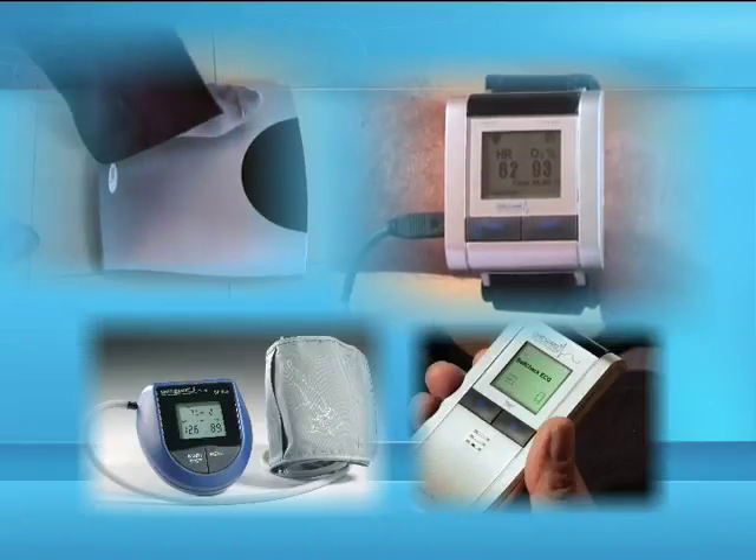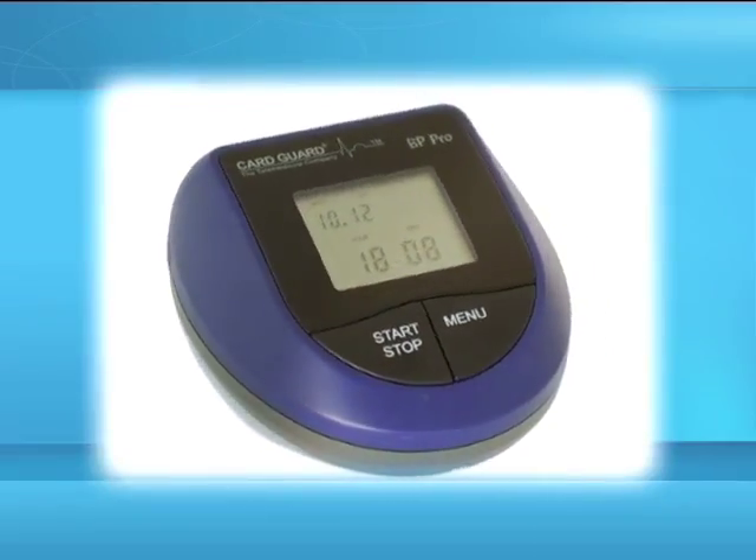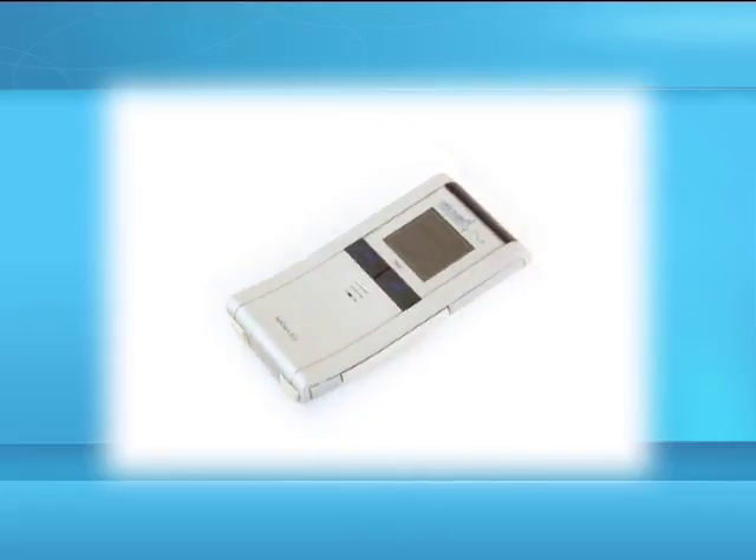You will be provided with some or all of the following wireless monitors. The BP Pro that measures your blood pressure and your pulse rate. The Self-Check ECG that records your heart rhythm activity.